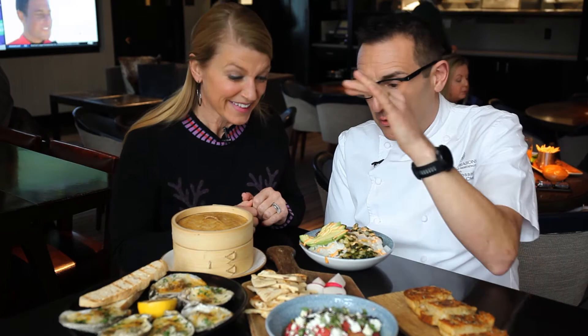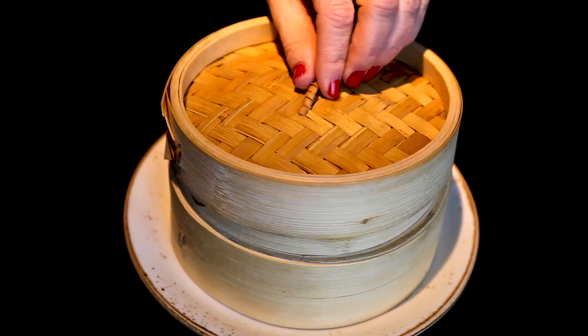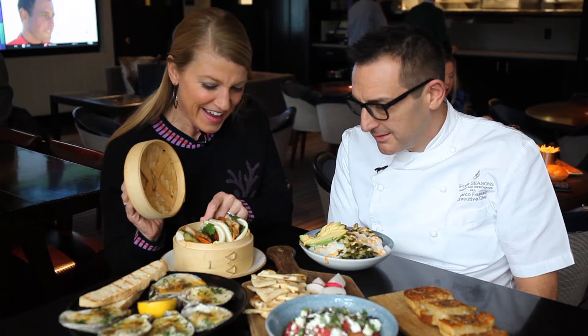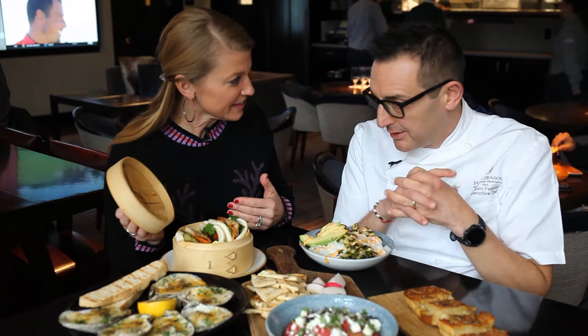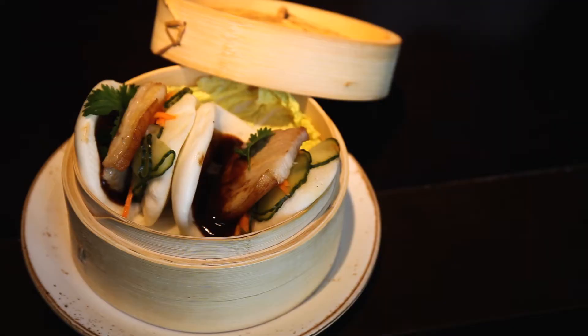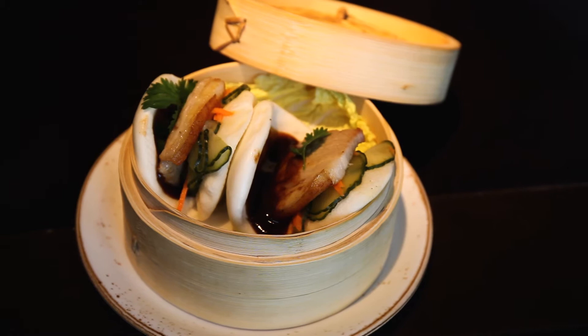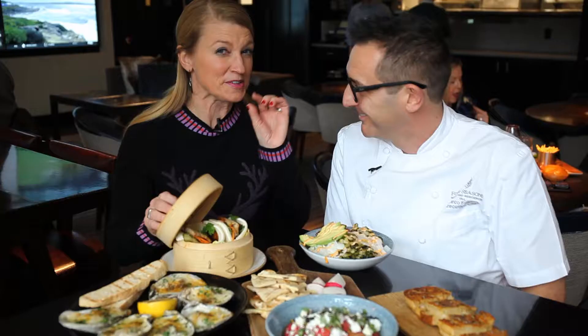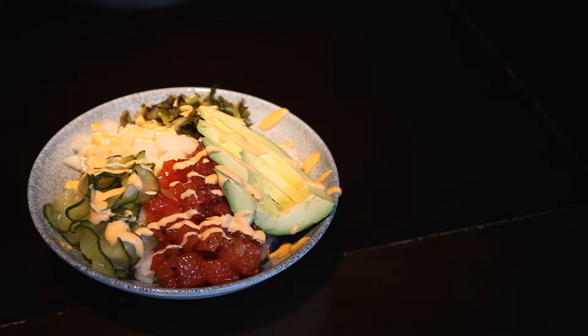This one is an oyster from Hooper Island in Maryland — they are charbroiled with a mixture of pecorino, parmigiano, garlic, parsley, and butter, served with a lemon. And look at these — we call them bao buns. We use Tender Belly pork belly that is cured 24 hours, then finished in the oven, with cilantro, pickled vegetables, and a special sauce that's a mixture of oils, sriracha, and a few extra secret ingredients.